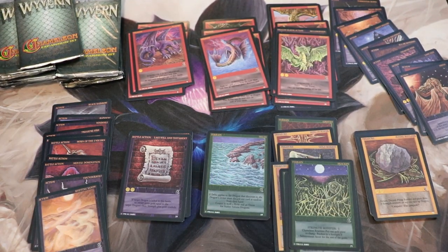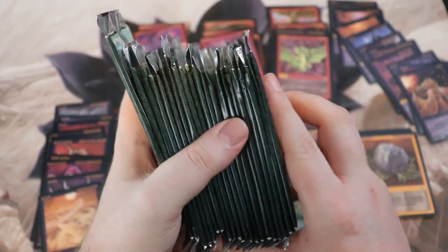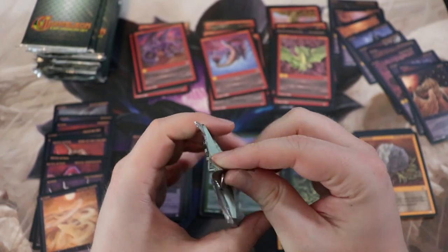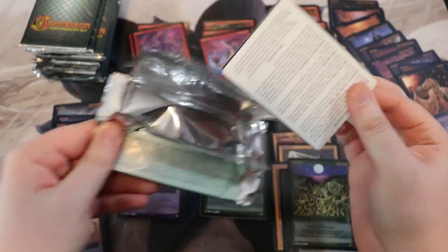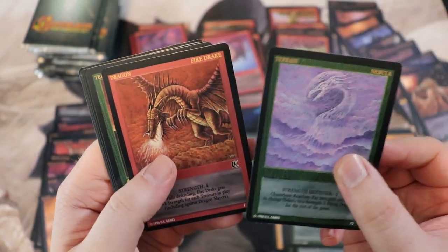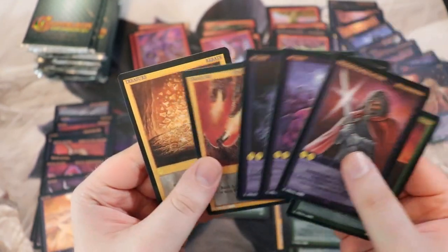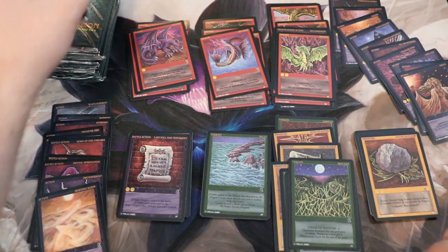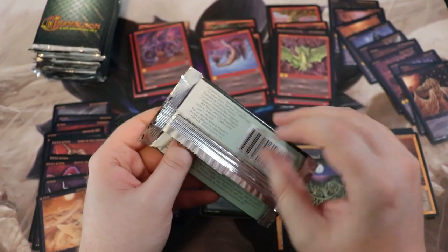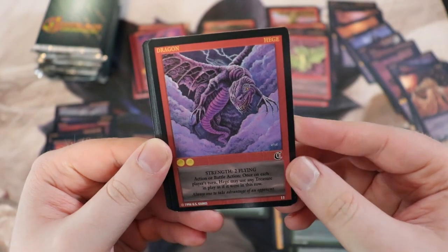Nebula, Shoal, Thunderbolt, Rainbow, Freya. Let's consolidate some piles. We still have a decent amount to go — probably should have counted to see how many were in here but I don't really care. The box looked pretty full and they said they took out like three to six packs. Another Fire Drake and a Nebula. There's some really cool-looking cards. Chameleon is a pretty small Wyvern set with only 90 cards.